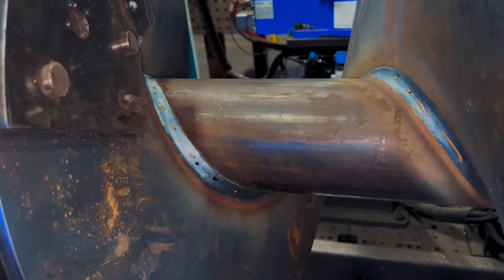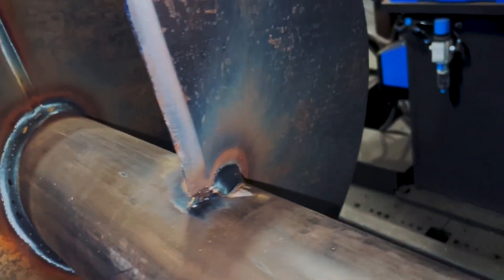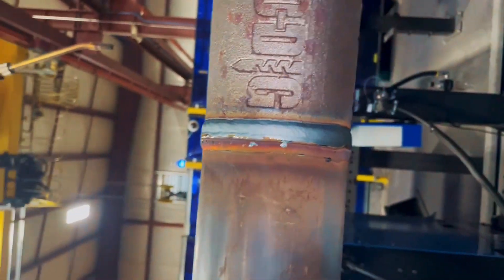We've had the welding cell roughly six months. We've already seen quite a few efficiencies gained since we've implemented the Apogee system. We're looking at a few modifications within the current cell as well as possibly adding a second cell for our augers.